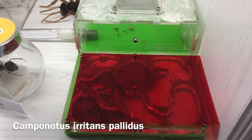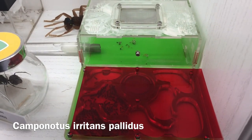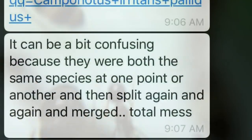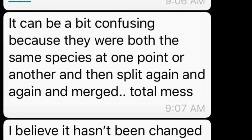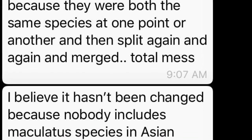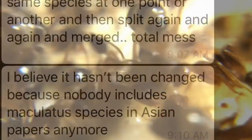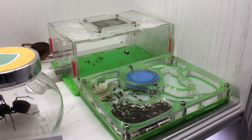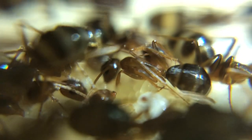Moving on, we have a Camponotus irritans preludus colony — or maybe Camponotus maculatus subnudus. Well, technically both. Just like the Iridomyrmex colony, this species is misidentified, and what's worse is that on scientific records both names are technically still correct. For simplicity's sake, I'll address them as Camponotus irritans preludus, because it's widely accepted, more accurate, and easier to pronounce. I got them a few months back from someone in the ant keeping community, and they're living in a formicarium that my friend gave me. Other than that, they are one of the most beautiful Camponotus species native to Singapore.